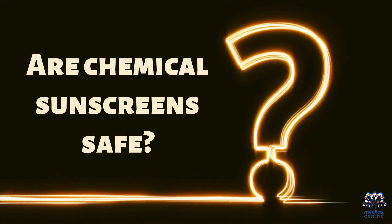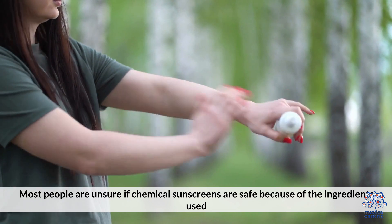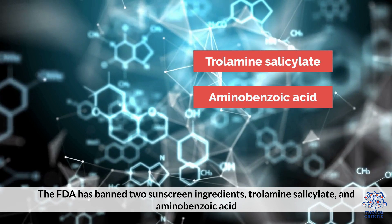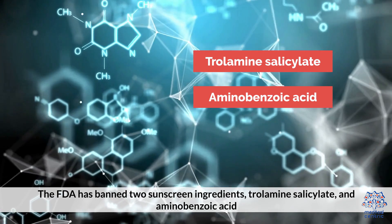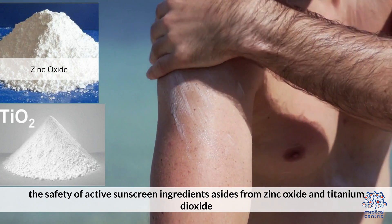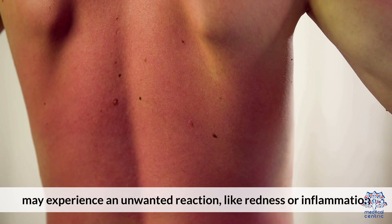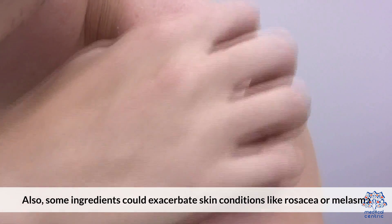Are chemical sunscreens safe? Most people are unsure if chemical sunscreens are safe because of the ingredients used. The same ingredients that absorb so well pose health concerns. The FDA has banned two sunscreen ingredients: troleamine salicylate and aminobenzoic acid. The FDA continues to work with various researchers to evaluate the safety of active sunscreen ingredients aside from zinc oxide and titanium dioxide. People with sensitive skin may experience an unwanted reaction like redness or inflammation, and some ingredients could exacerbate skin conditions like rosacea and melasma.